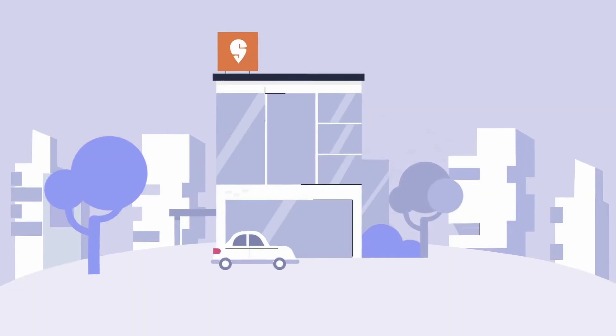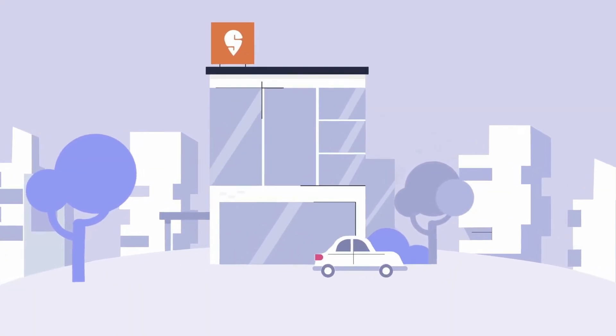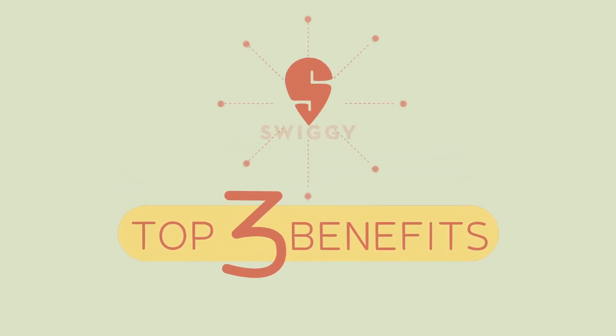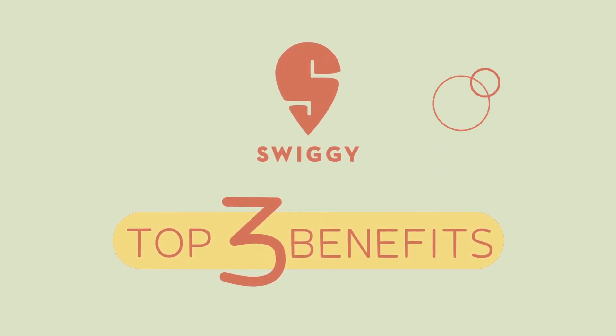Welcome to Swiggy, where exciting opportunities await you. We are thrilled to have you on board. Let's dive right into the top three benefits that Swiggy offers to help you thrive in the food delivery business.